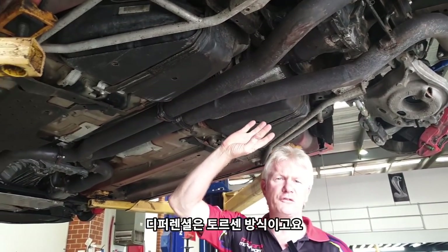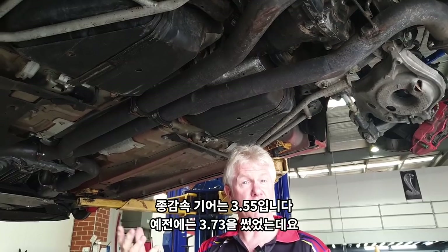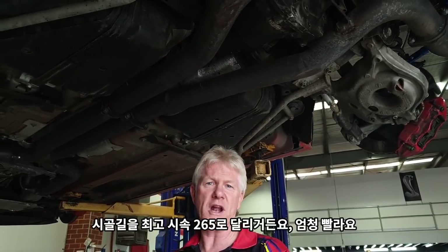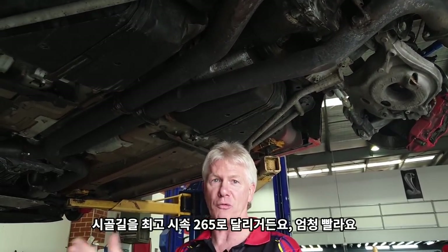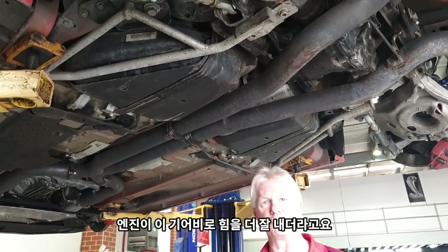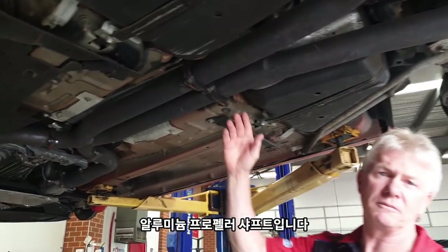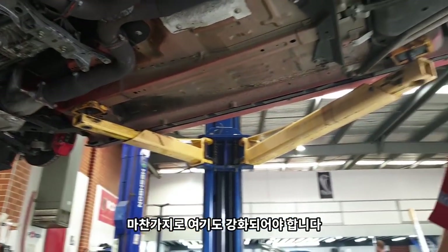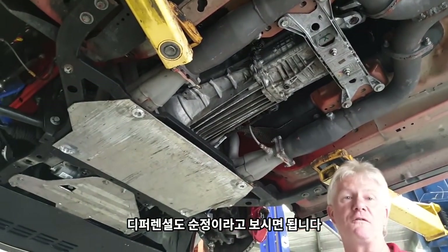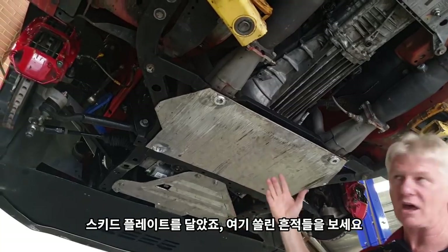The diff center on this is a Torsen. We went to the 3.55 — we used to run 3.73, but on the high speed stuff we didn't have enough power to pull at really high speed, because we get up to 265 km/h on open road. With the 3.55 we can stay in fifth and not use sixth, so the engine pulls better at that high diff ratio. We also have an aluminium tail shaft, and we're running the standard gearbox. We also added bash plates to protect the car.